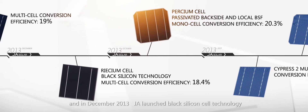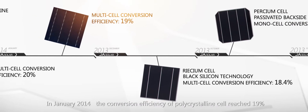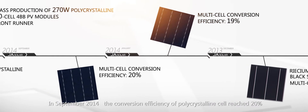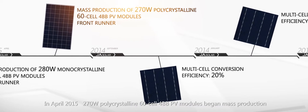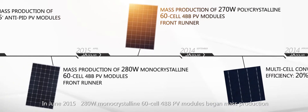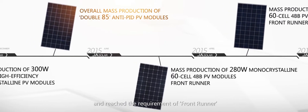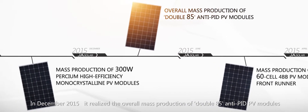In December 2013, J.A. Solar launched black silicon cell technology. In January 2014, the conversion efficiency of polycrystalline cell reached 19%. In September 2014, it reached 20%. In April 2015, 270-watt polycrystalline 60-cell 4BB PV modules began mass production and reached the front-runner requirement. In June 2015, 280-watt monocrystalline 60-cell 4BB PV modules began mass production and also met front-runner requirements. In December 2015, it realized overall mass production of double 85 anti-PID PV modules.